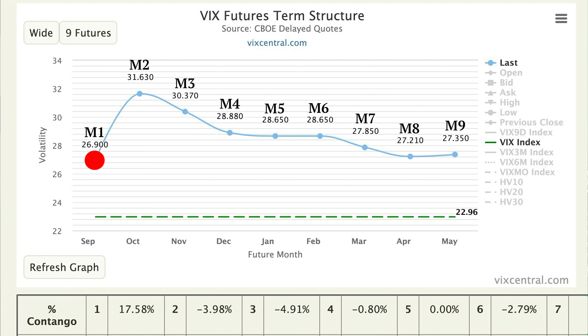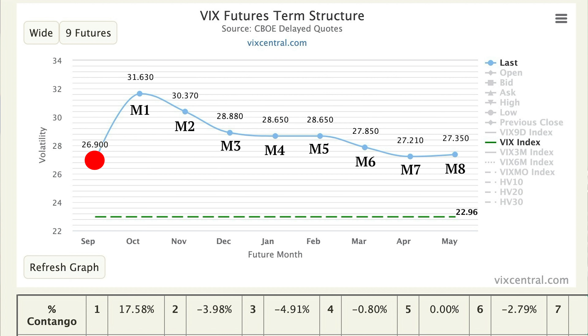The M1 VIX future expires and drops off the board completely, and the current M2 becomes the next month's M1. M3 becomes M2, M4 becomes M3, all the way down the line, and the next cycle starts fresh.